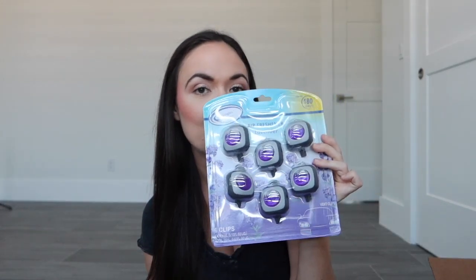Next I have a car freshener — this is just the lavender version that you can clip into your car. Purple is my favorite color and I do love the lavender scent, so these will come in handy. I'm excited to use these and keep my car smelling clean and fresh.